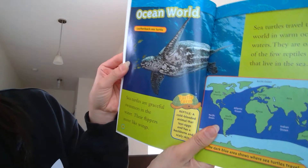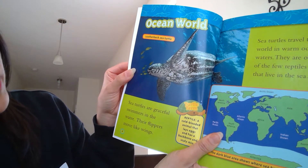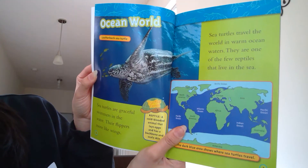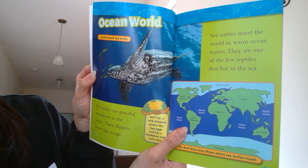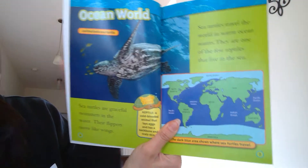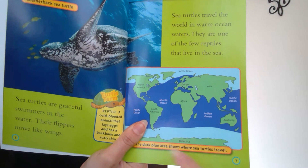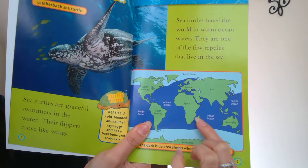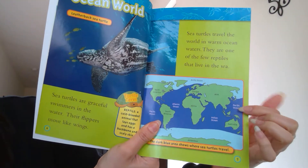Ocean world. Sea turtles are graceful swimmers in the water. Their flippers move like wings, and sea turtles travel the world in warm ocean waters. They are one of the few reptiles that live in the sea. Right here is a map — where it's dark blue is where the sea turtles travel, in the Atlantic, Indian, and Pacific Oceans.